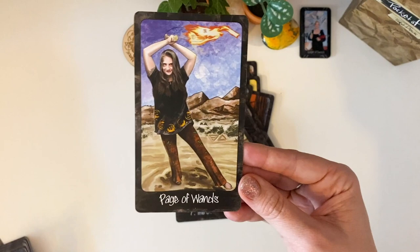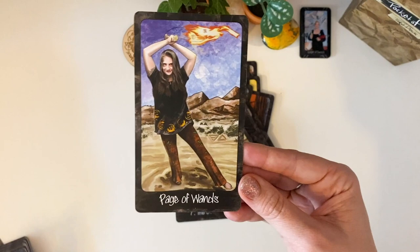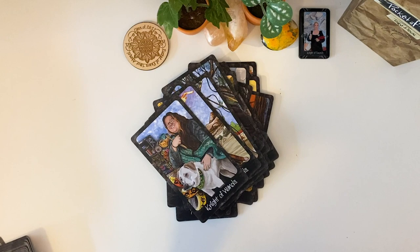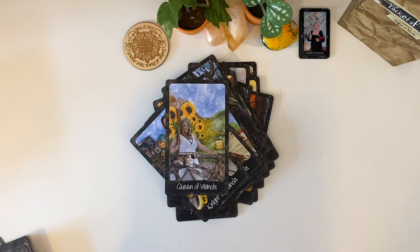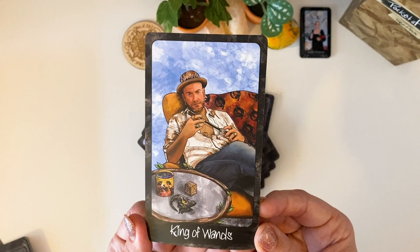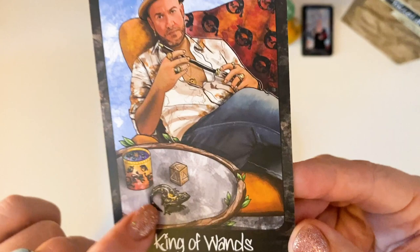Page of Wands — Jamie up there. Queen of Wands — is that Jenna Matlin? I have to look it up. It is! I'm pretty sure Jenna Matlin is the Queen of Wands because that was the name of her tarot business before she moved to just being Jenna Matlin. King of Wands — look at the detail in the cup, so much detail.